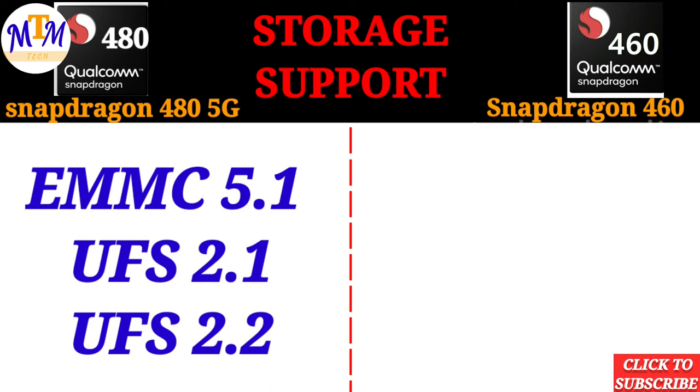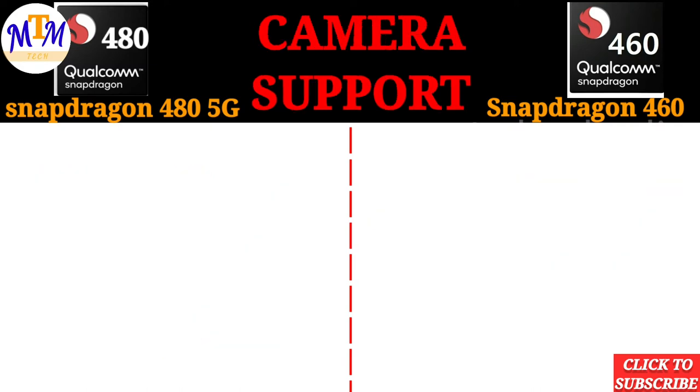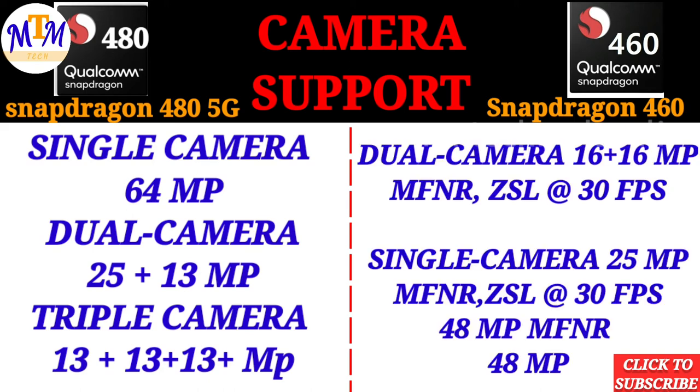Storage support is UFS 2.2 for the 480, and the 460 also has storage support. For camera, the Snapdragon 480 supports up to 64 megapixels single camera, dual camera at 25 megapixels plus 13 megapixels.